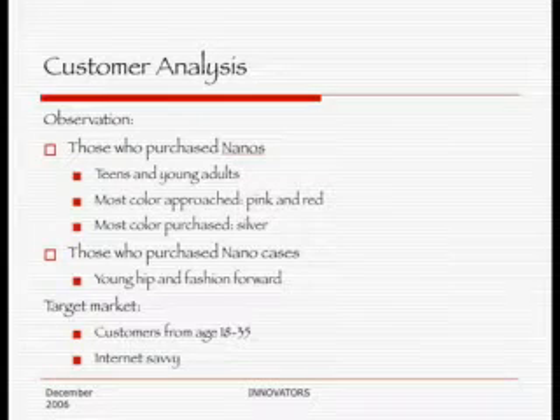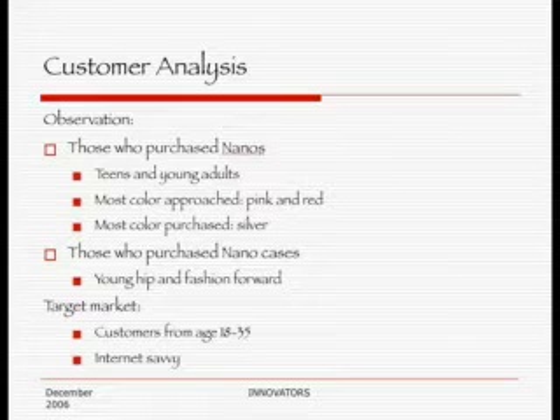In designing our Case4U customized iPod Nano cases, we decided to choose fashionable fabrics and colors based on observations made at the Apple Store in Palo Alto. While watching the iPod Nano racks, we noticed that most of the customers who approached the Nanos were younger and overwhelmingly female. The females tended to favor the special edition Product Red and pink versions, while most buyers chose the silver, probably because it costs about $50 less than the colored ones.